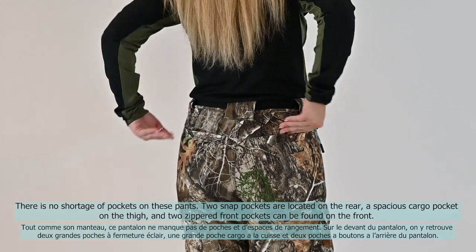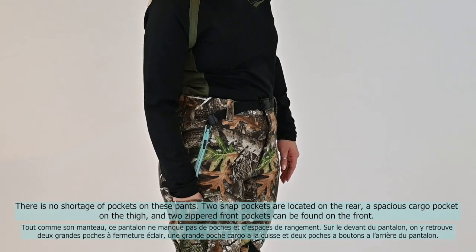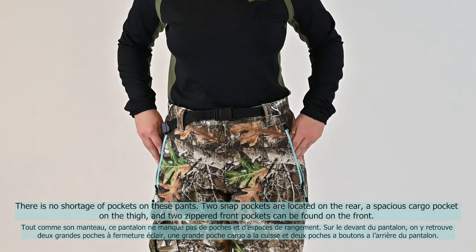There is no shortage of pockets on these pants. Two snap pockets are located on the rear, a spacious cargo pocket on the thigh, and two zippered front pockets can be found on the front.